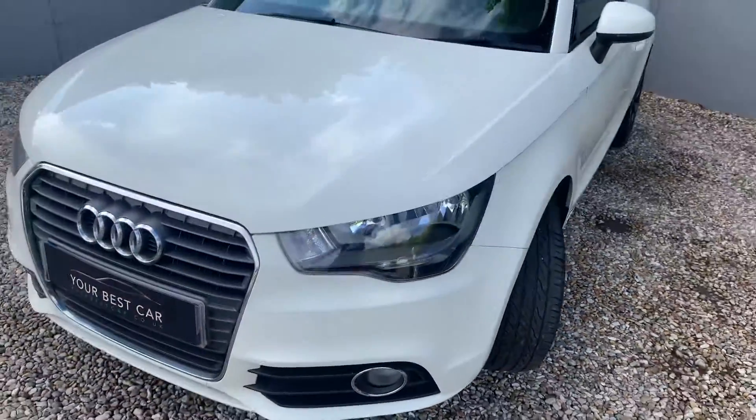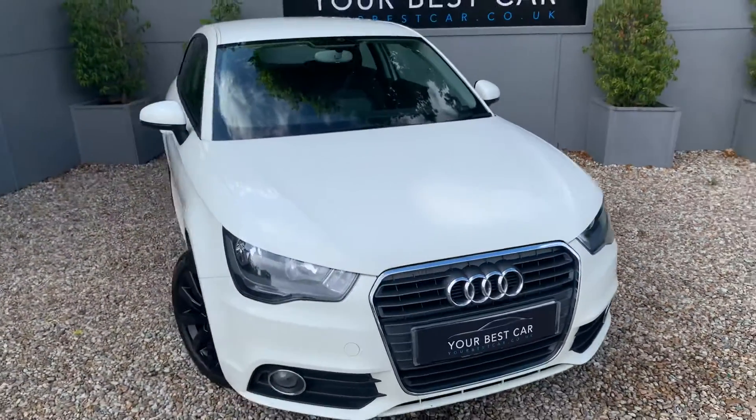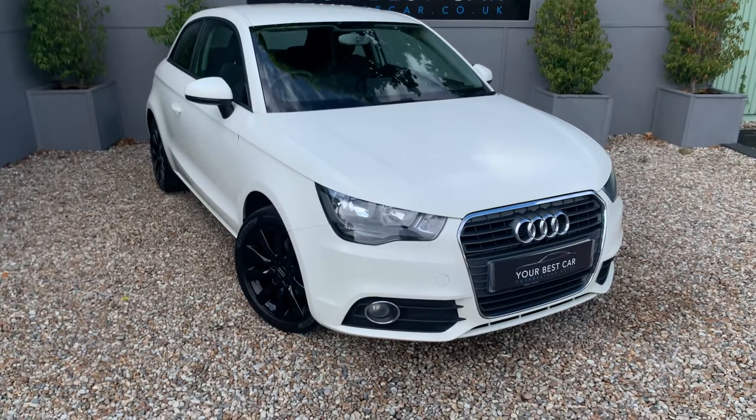All in all a very tidy example, with full Audi service history as well, as mentioned in the description. One we're not expecting to be with us for long, so do get in touch if you need further information. Thank you for watching.